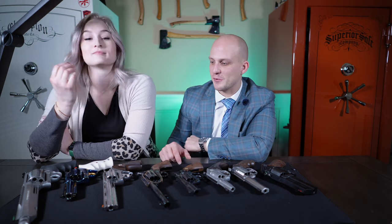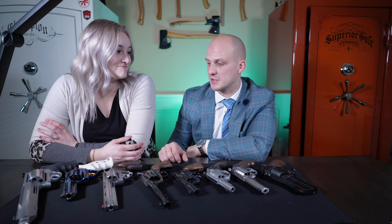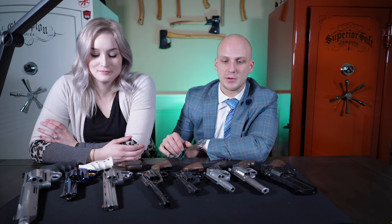Luckily I was able to get it on the channel from one of my good friends who owns it — it's just cool to be able to handle and touch it. Nighthawk Customs makes probably some of the nicest custom guns on the market, from 1911s to revolvers. Korth Customs has actually been around forever — they've been building guns in Germany since 1954. Just a beautiful gun.